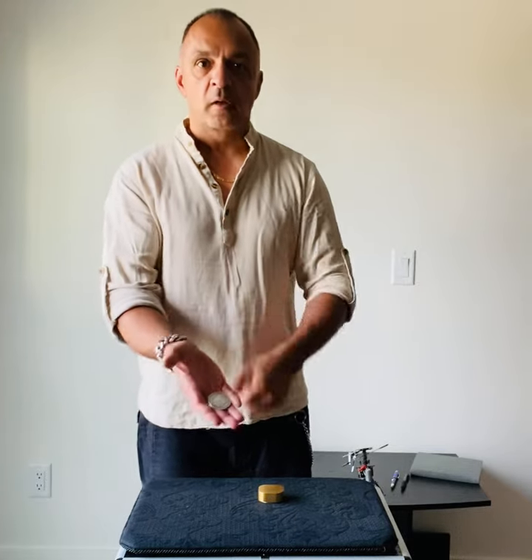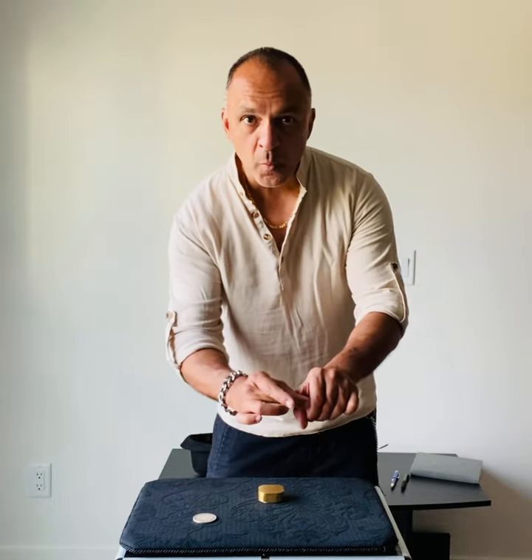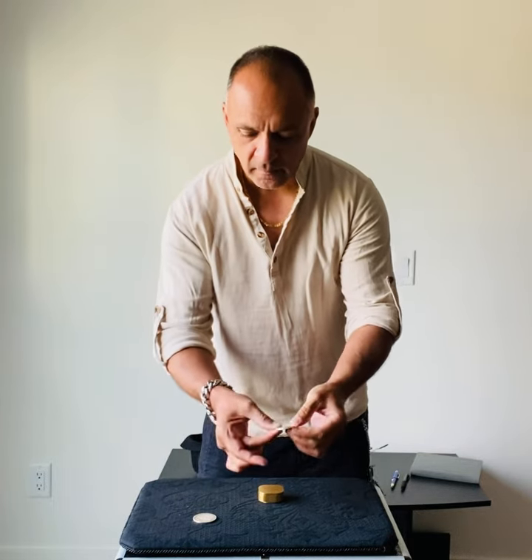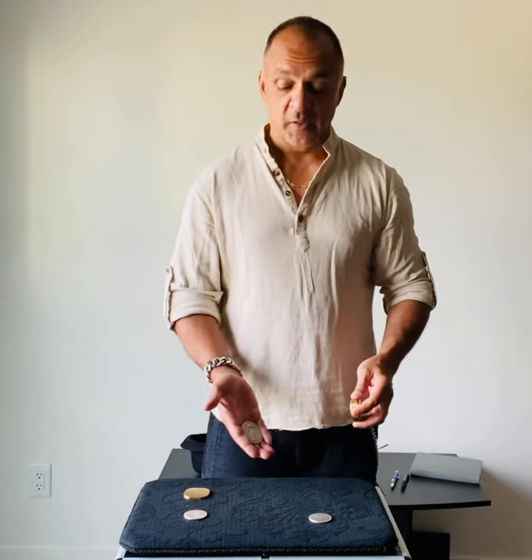The second one I'll try to do maybe with a bit of slow motion. Very lovely, don't you think?